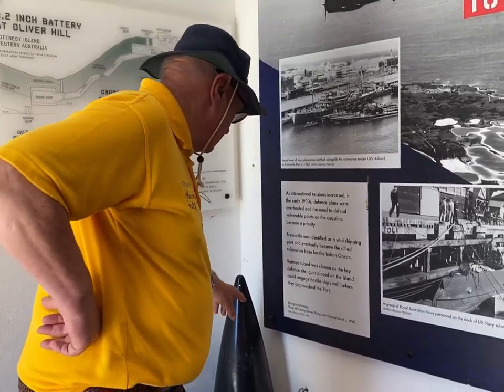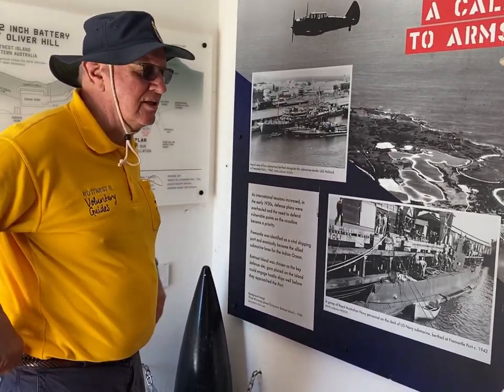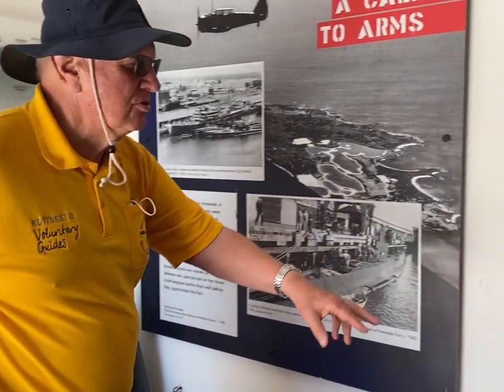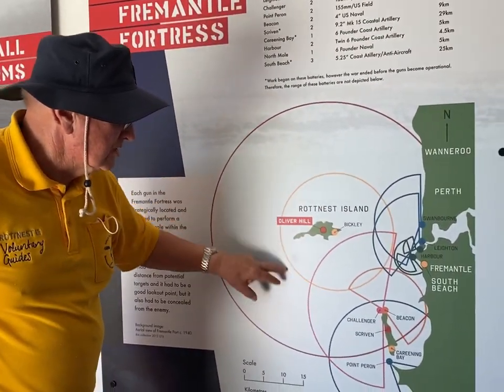The anti-personnel shells have a charge at the top and they burst in the air, which is really neat for island defense. This map shows the 9.2 inch gun and then the 6 inch guns.